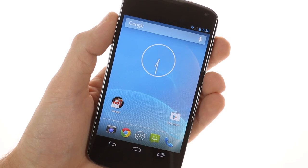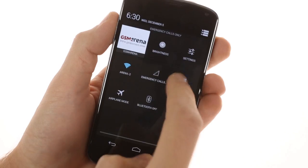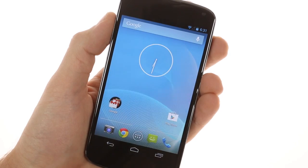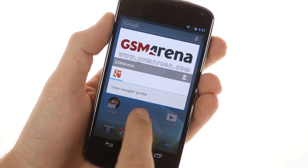These sound great, but they are disappointing in two ways. First, they are just shortcuts to the respective entries in the settings menu rather than toggles. And second, there's no multi-user support like Android 4.2 tablets have. Your account is visible in the top left, but you can't add new accounts.